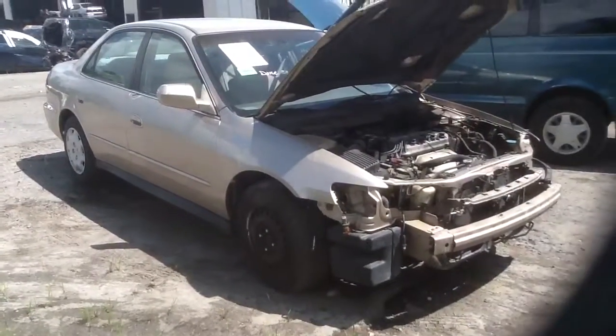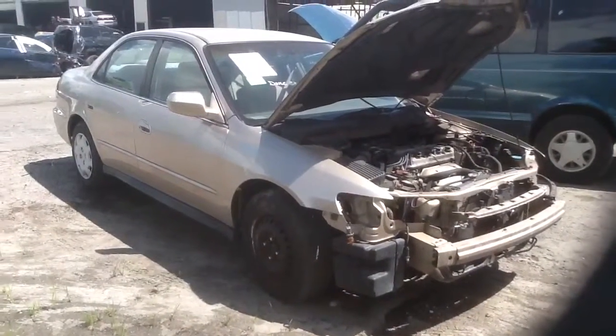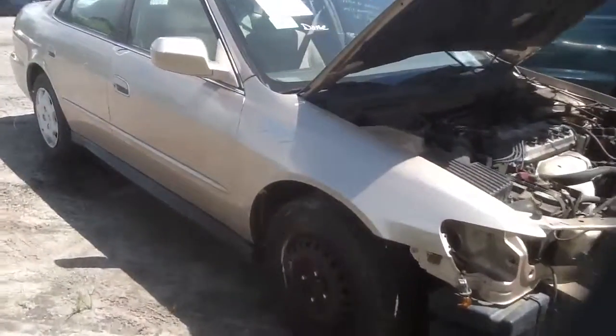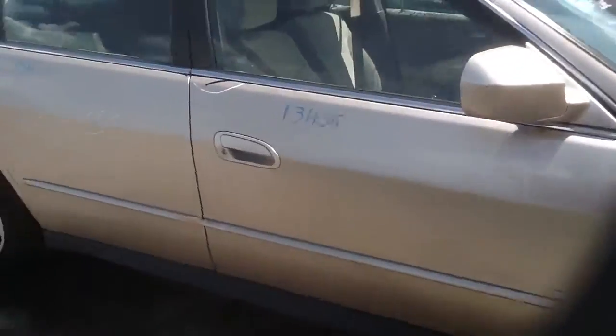We're here with a 2001 Honda Accord, stock number 13H05 with a 2.3. Good looking four-door sedan with some good body parts on this vehicle. We're going to take a quick walk around it and then we'll get to that 2.3.